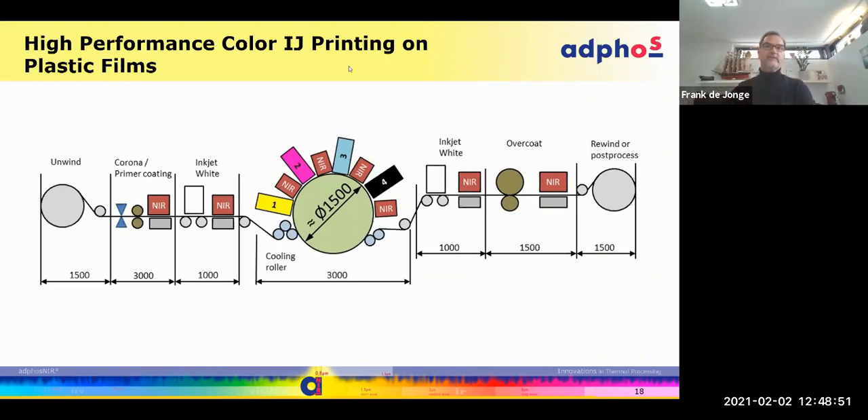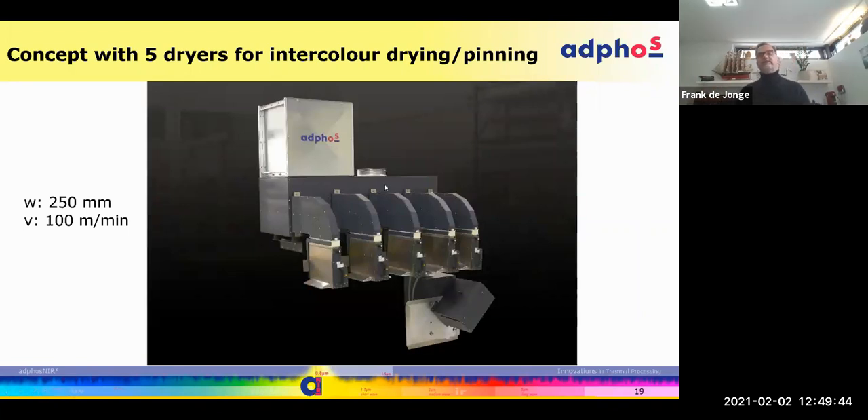The same interstation drying concept is used when printing on plastic films. Plastics — depending on thickness and material — can be very temperature-sensitive, so you want to maintain a very low substrate temperature. In this case, there's a temperature-controlled drum in the middle — essentially a cooling drum — that controls the material temperature. We apply the same interstation drying concept: yellow first, black last. This is bound into a concept where corona priming or primer coating is done first, then inkjet white, CMYK, another white, plus overcoat, etc.